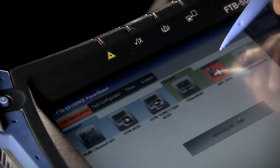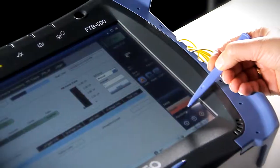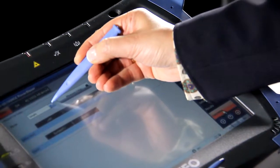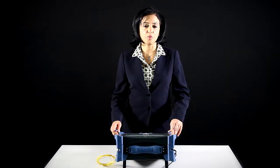Using the FTB88100 NGE Power Blazer, the user can access an automated RFC2544 test suite for all Ethernet rates from 10-meg to 100-gig for repeatable test results and certification of error-free circuits at 100% utilization. The FTB88100 NGE also supports delay measurements for all different types of services, providing carriers with the tools needed to verify their competitive advantage when building low-latency optical networks.